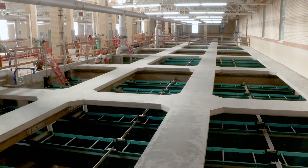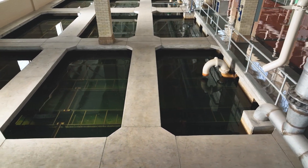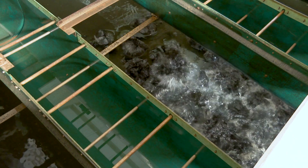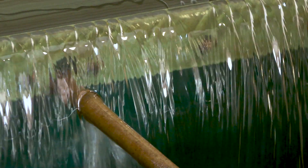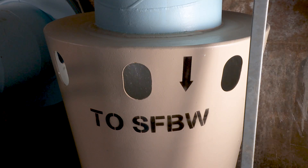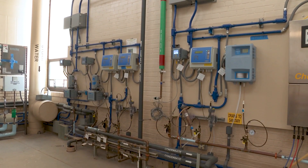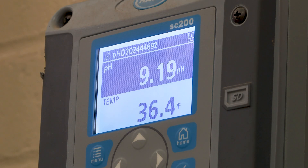We also updated the filters by reconstructing them with all new systems. The filters typically run for about a week, then the accumulated materials need to be removed. To modernize the system, we added air scour to improve the cleaning efficiency. We also added a new water tower to hold water to clean the filters, and added an underground tank to capture that wash water and recycle it. Lastly, we updated water quality instruments that work with the computer control system to ensure that the plant always meets our water quality goals.